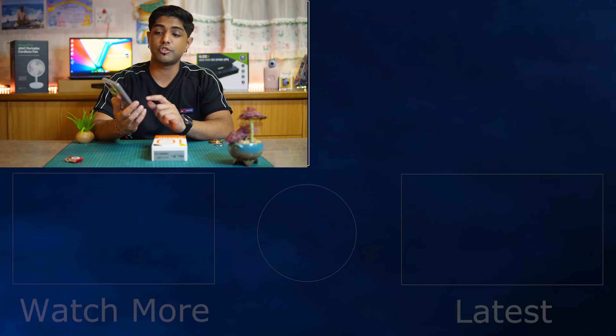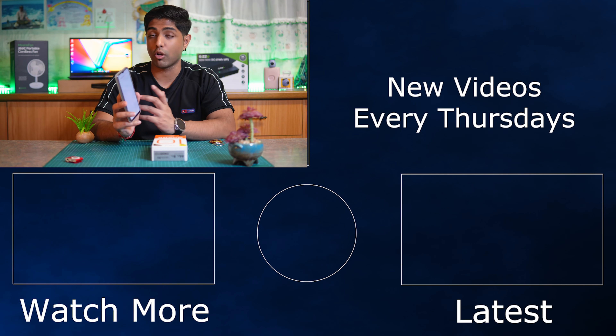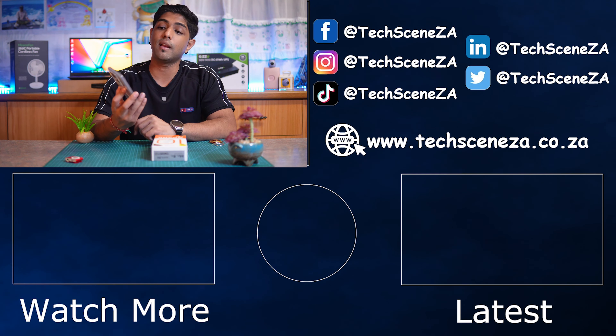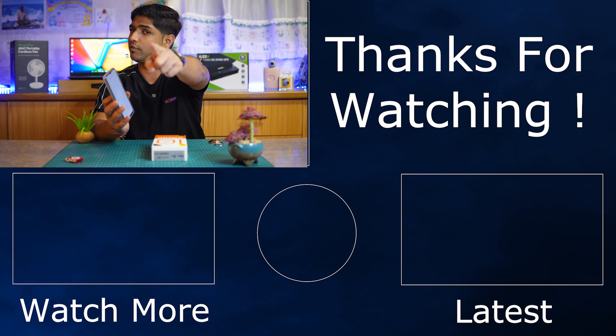Stay tuned for the full review coming in a month or two. A big shout out to Techno South Africa for sending out this phone so I can give honest opinions. We look forward to actually testing it out — thanks for watching, my name is Rishan and I'll catch you in the next video.